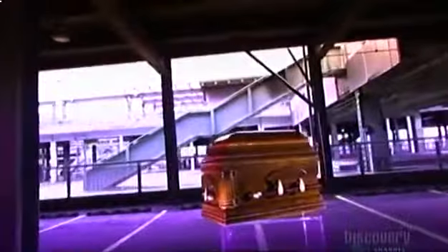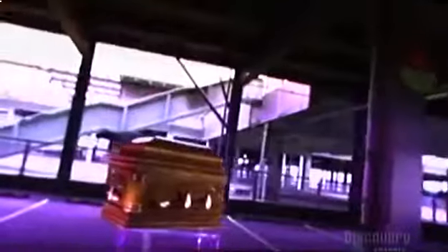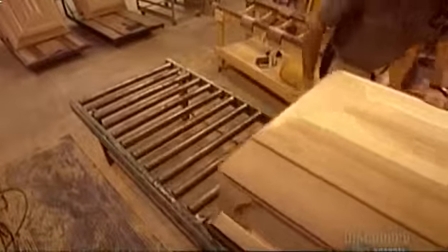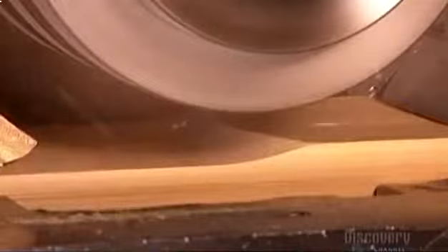The terms casket and coffin are often used interchangeably, but their use as synonyms is no open-and-shut case. Coffins are actually those eight-sided burial boxes that are narrower at the bottom — think Dracula — whereas caskets are rectangular. They can be made of metal, plastic, or wood. Whether the wood is ash, oak, mahogany, or something else, the casket's construction is generally the same.